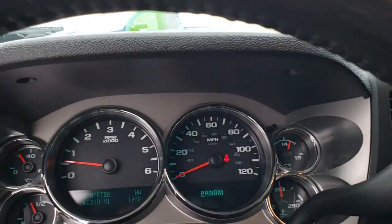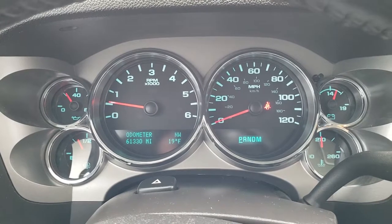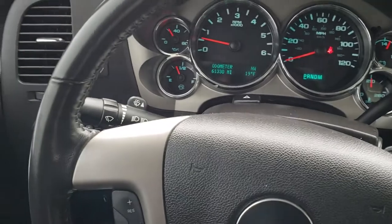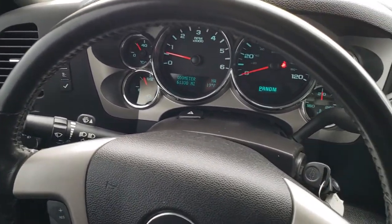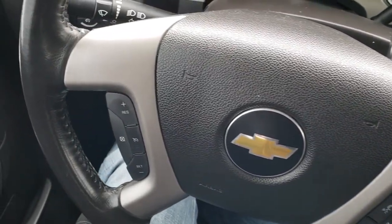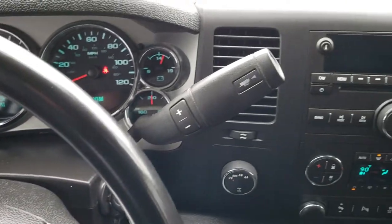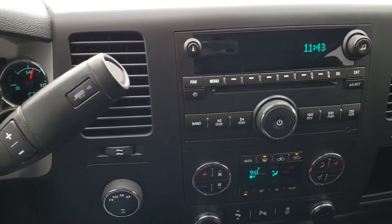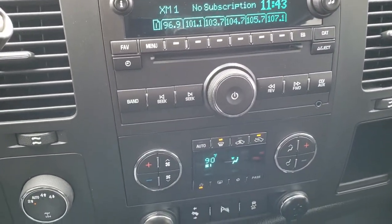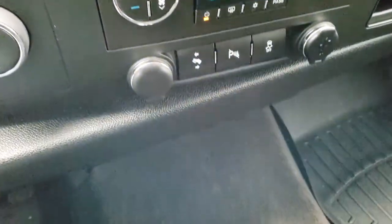Hopping inside the truck, you can see it has 61,330 miles. The instrument cluster is very nice and clean, and the leather-wrapped steering wheel is in excellent shape. Bluetooth audio controls on the right and radio and cruise controls on the left. It comes with a six-speed automatic transmission, AM/FM/CD player, and Sirius XM radio. Turn dial four-wheel drive, dual climate control, power pedals, backup sensors, and StabiliTrak.